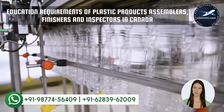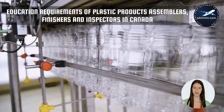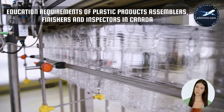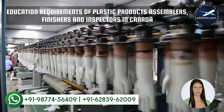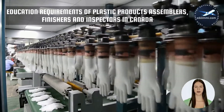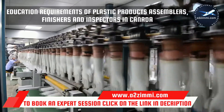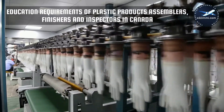Every job has a specific set of employment requirements. The main factors include type and level of formal education, specific training or apprenticeship, experience in the same or related occupations, and licenses, certification, and registration. Education requirements for plastic products assemblers, finishers and inspectors: some secondary school education is usually required. Experience as a laborer in the same company may be required for assemblers, finishers and inspectors. On-the-job training is provided.